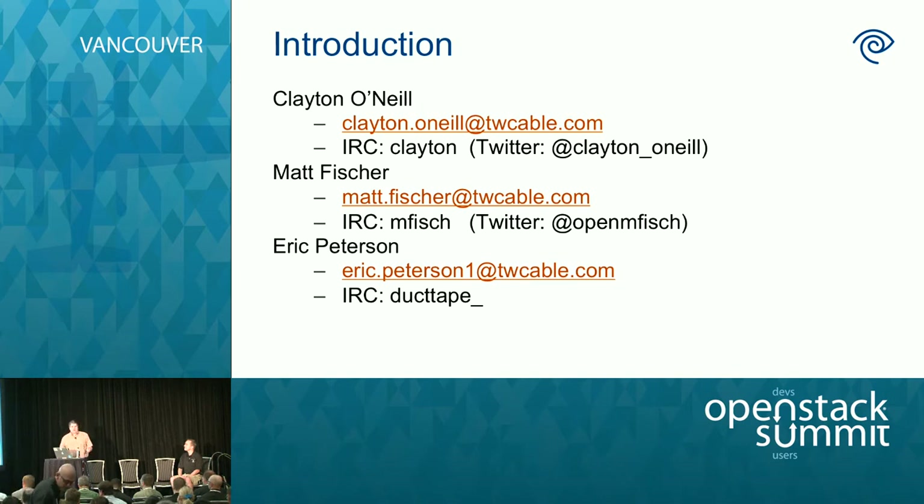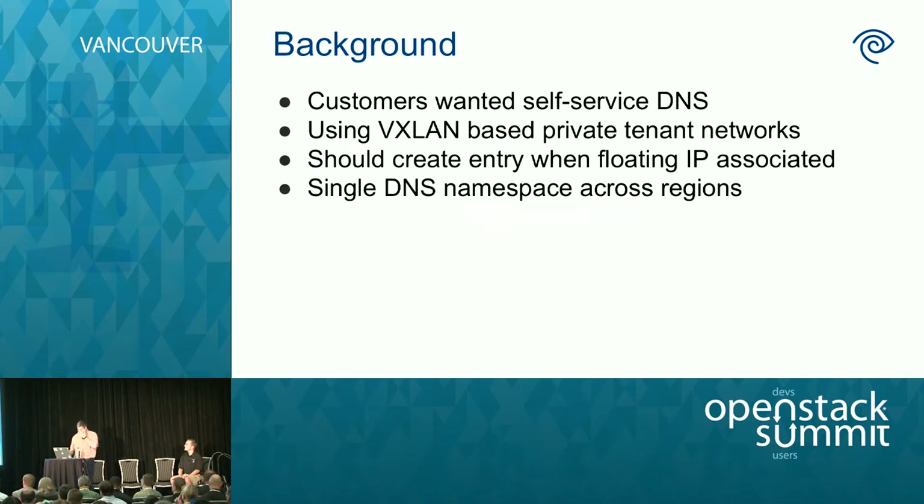Basically, what we're going to talk about is starting from investigations and how we got Designate running in production today. We were typically providing infrastructure as a service, giving people VMs. But the most requested feature we got was self-service DNS. Before we had Designate, the process was manually go file a ticket, someone on our team manually go add the entry. It didn't scale and it was annoying. Engineers don't really like to work on tickets or do manual processes like that.